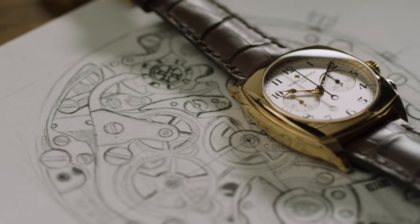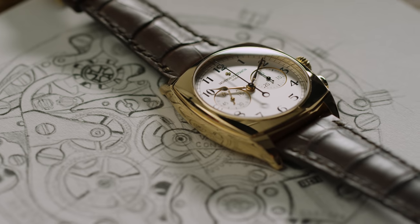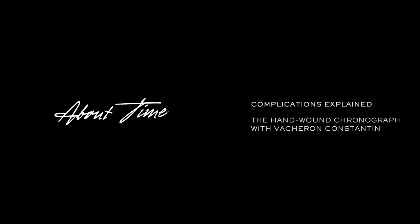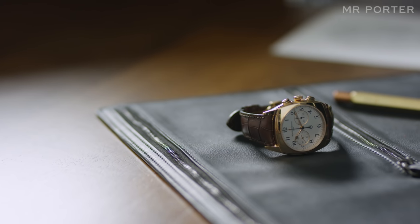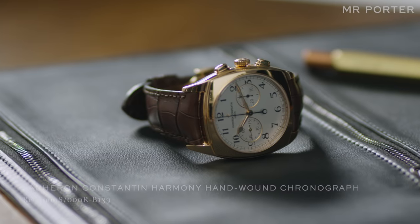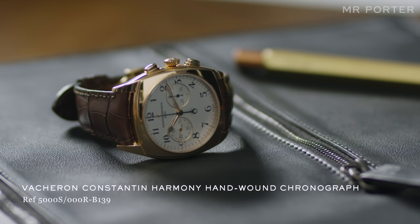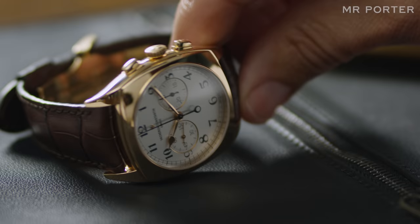Few things are as guaranteed to set pulses racing among watch fans as a hand-wound Swiss chronograph. Originally indispensable tools, they've become something of a rare breed. This is the Vacheron Constantin Harmony hand-wound chronograph — evidently a beautiful chronograph from one of Geneva's oldest and most respected watch brands. It takes a dive under the dial to understand exactly why it's so special.